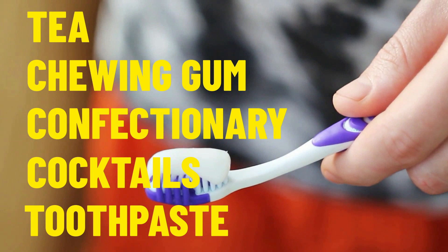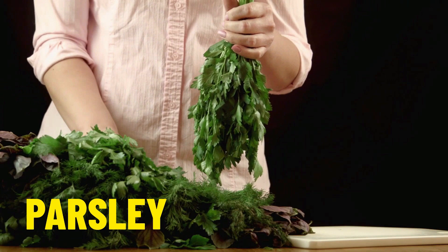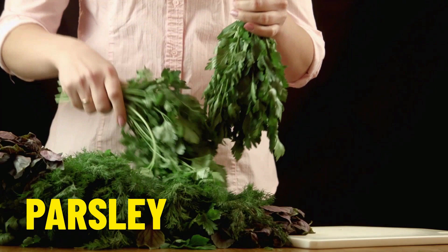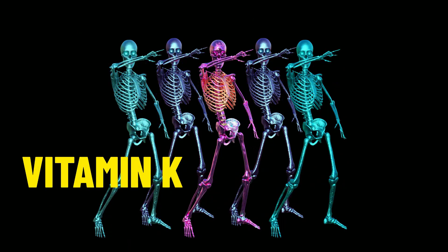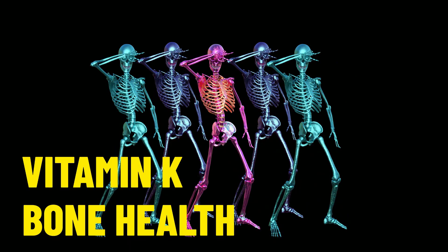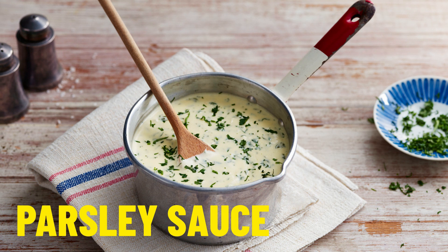Up next we have the herb parsley. Like the other herbs we have already discussed, parsley is very healthy for you. It is full of vitamin K, which is essential for bone health and bone structure. And in my home country of Ireland, we make parsley sauce, which is really good with ham — it is probably my favourite sauce. Yum yum.